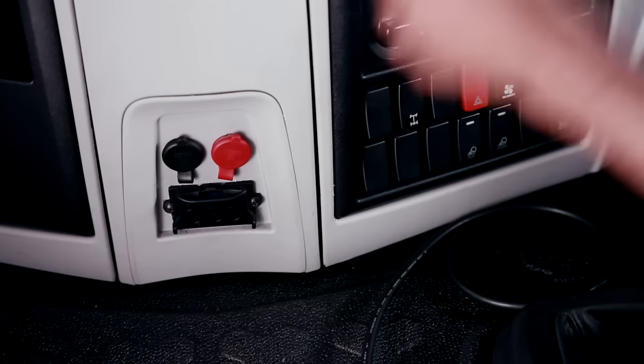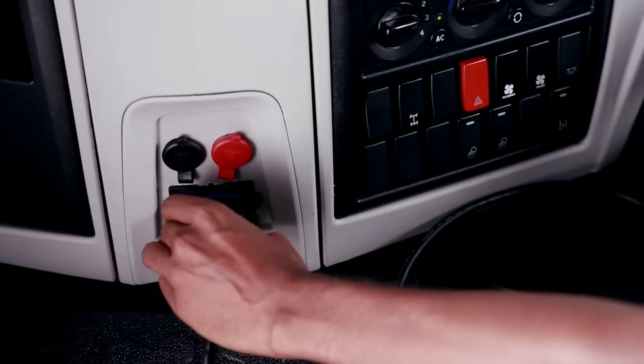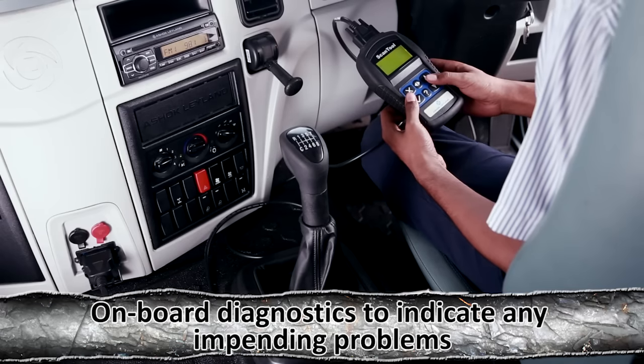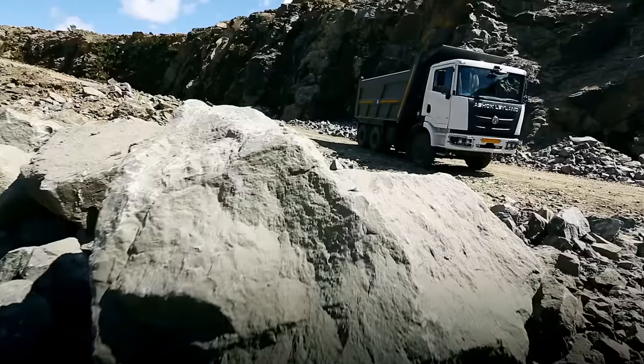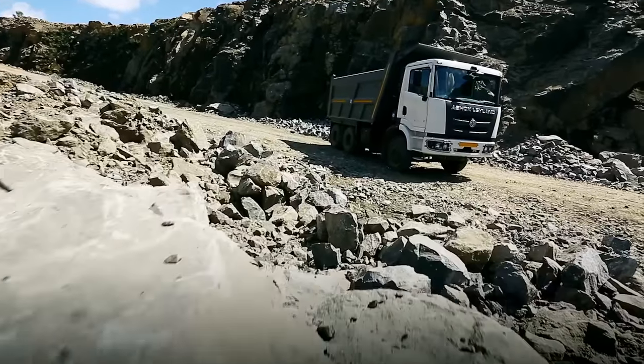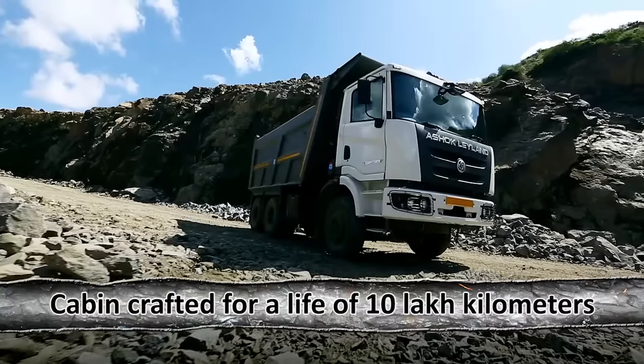Thoughtfully placed lights under the cabin allow for better visibility. To top it all, the Captain 2523 has a state-of-the-art onboard diagnostics system which can clearly indicate any impending problems. Your Captain 2523 is built to stand the test of time.